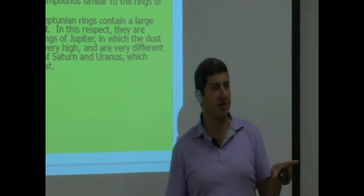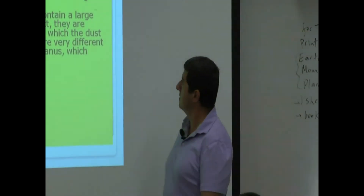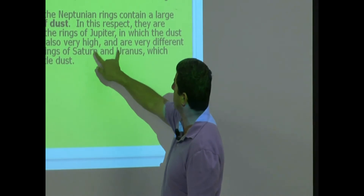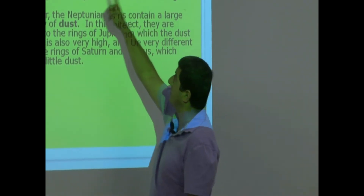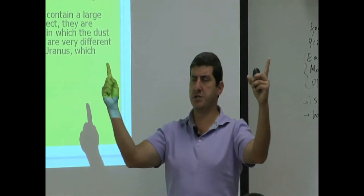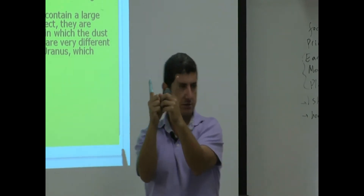The rings of Uranus experienced no forward scattering, meaning their particles are larger. Neptune's ring particles are smaller — more like Jupiter's. The dust fraction is very high, very different from the rings of Saturn and Uranus which contain little dust. So Uranus and Saturn's rings are more similar, containing more icy and rocky particles, while Neptune and Jupiter's rings have tiny small dust particles.